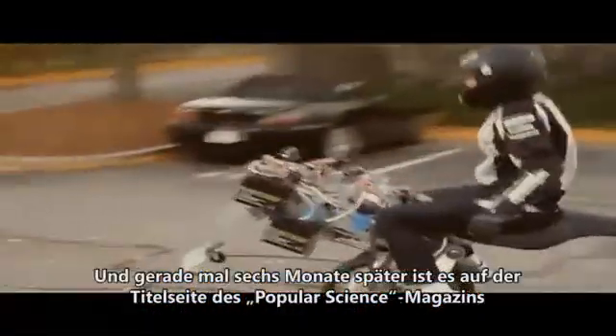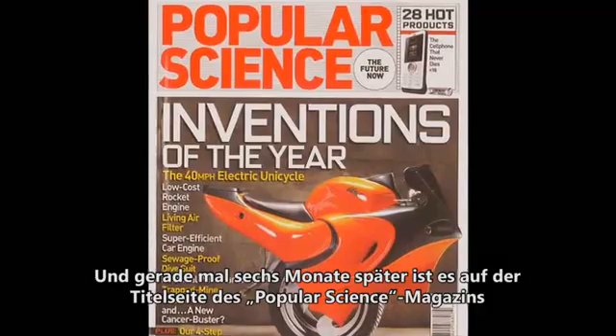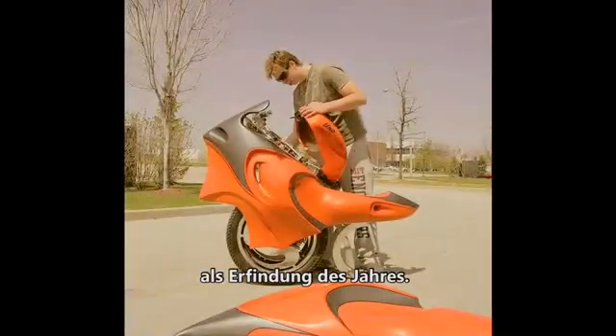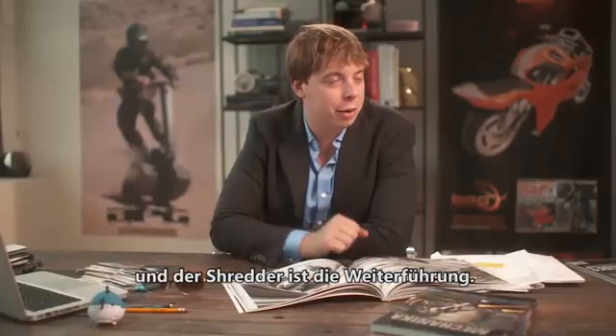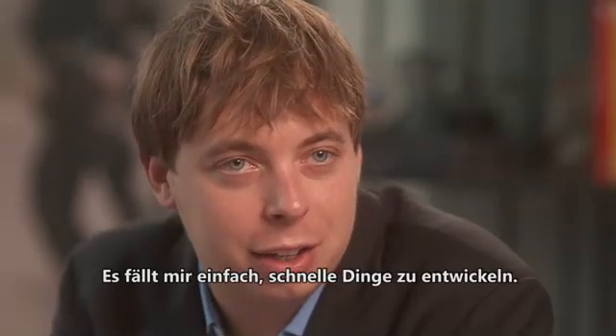Flash forward six months later, it's on the cover of Popular Science magazine as invention of the year. I think the UNO sparked my passion for designing vehicles, and the Shredder is a continuation from that. I just like making things that go fast.